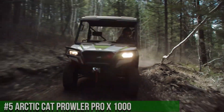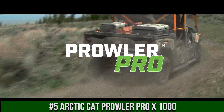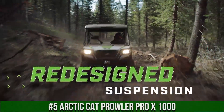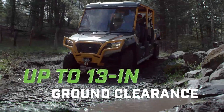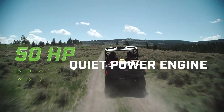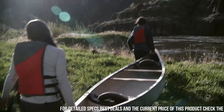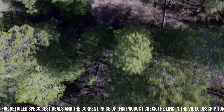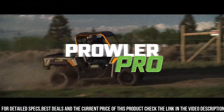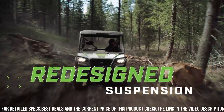Number 5: Arctic Cat Prowler Pro X1000 — the ultimate utility side-by-side vehicle that brings together power, performance, and innovation. This UTV is designed for hard-working individuals who demand reliability and versatility. The Prowler Pro X1000 boasts a powerful 1000cc engine and advanced suspension system, delivering impressive performance and handling on any terrain.